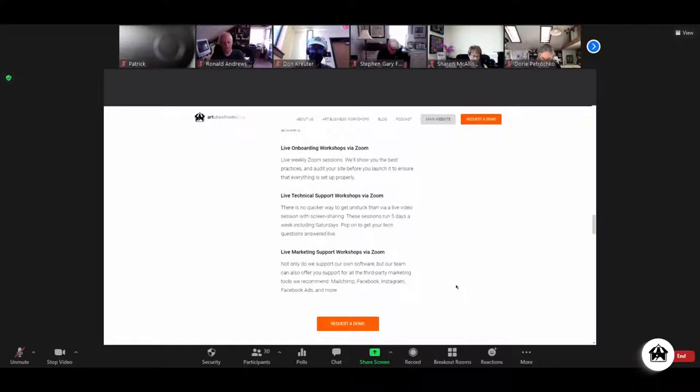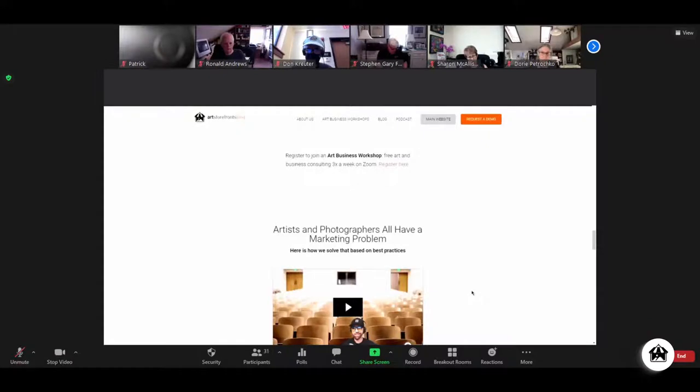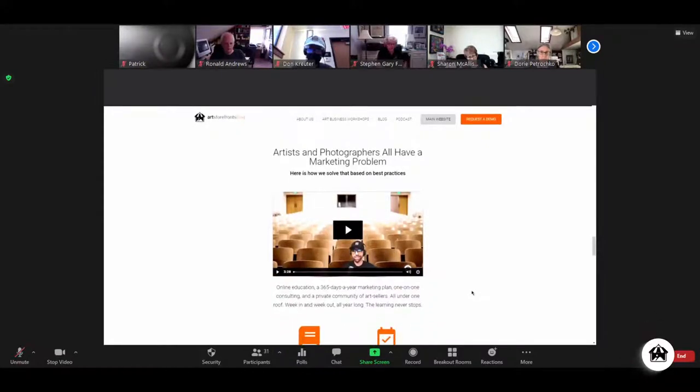You can pop into a Zoom session and say, 'I'm stuck on my Facebook ads, I'm getting this message, can you help me?' Our team will get you unstuck — there aren't many companies that do that. All of that is to give you your time back so you can work on the biggest problem every single person on this call has: the marketing problem. I've got 4,700 customers. There's only one universal truth about every one of them — every niche, every subject matter, all over this country and others — every one of them has a marketing problem.